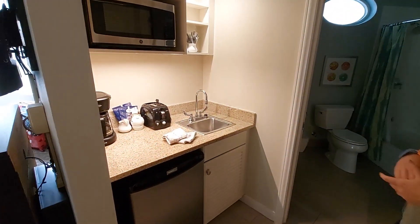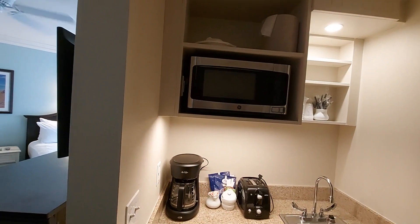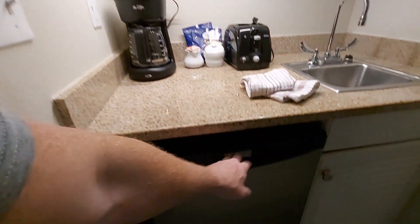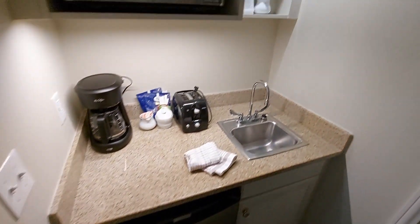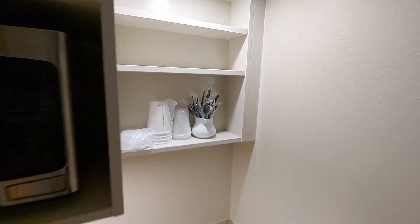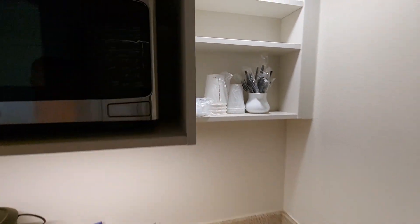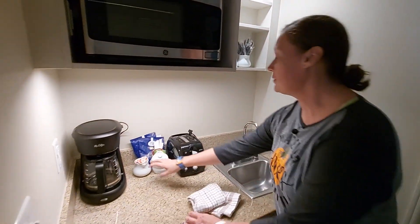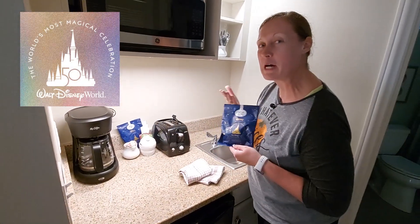Nice little kitchenette area. Microwave, full-size coffee maker, toaster, little mini fridge. Individually wrapped plastic cups, silverware, and plates. Coffee mates. Got our 50th anniversary Disney John Freese coffee.